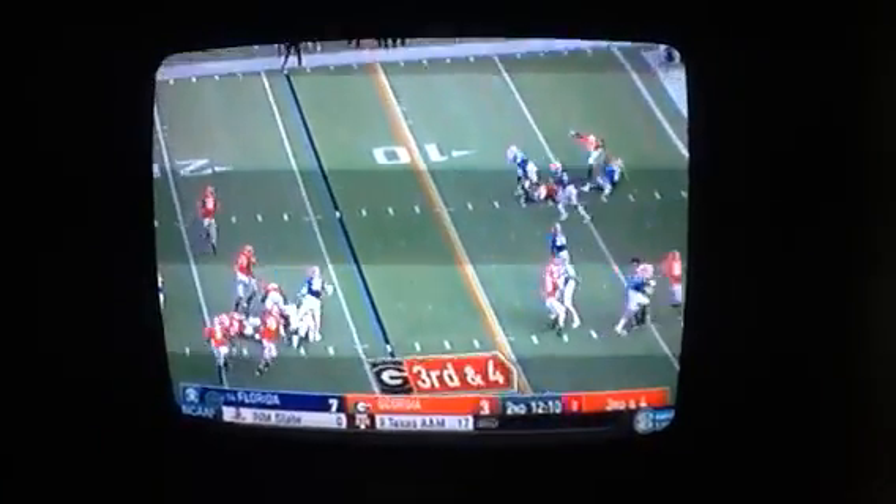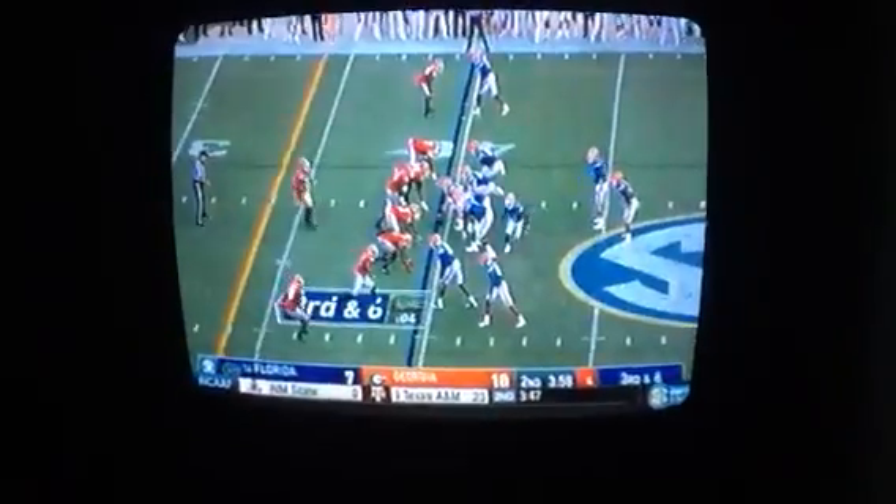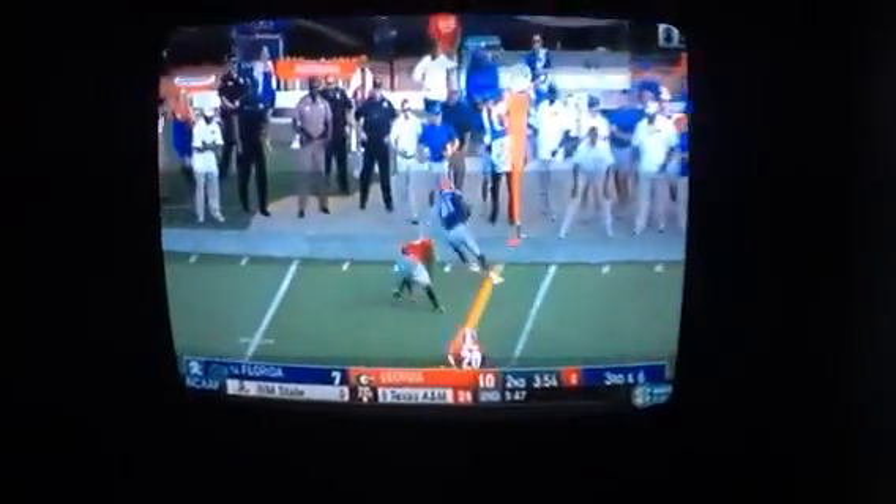Del Rio threw for 131. Meanwhile, Jacob Eason rolling, rolling, throwing — Riley Ridley's second touchdown to see. That was their most effective play on offense: Eason extending the play, allowing his receivers to uncover. That was Ridley's only catch.